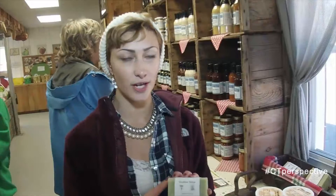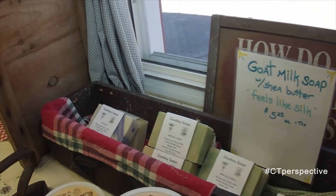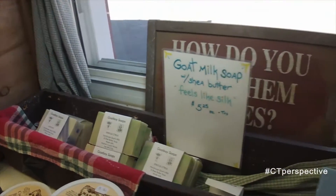We also have a lot of products from local people — local honey, local maple syrup, and even Goat Boy soaps. Those are made in New Milford, a few towns over. Goat's milk, shea butter, and local honey — these are awesome. We have a ton of different flavors.